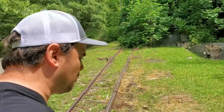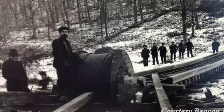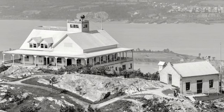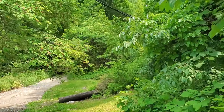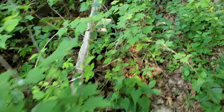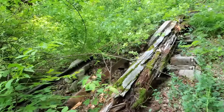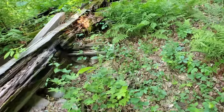Look at this — this is what is left of the Mount Beacon Incline Railway in New York. It was an incline railway that went all the way up Mount Beacon, and there was a casino up there, a bunch of buildings. I think it opened in the early 1900s, but then it ceased operations in 1978, and then the following year there was a big fire.